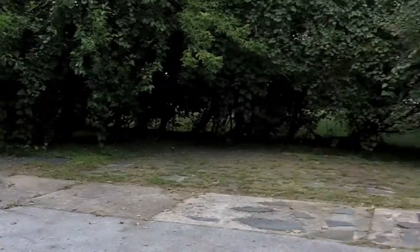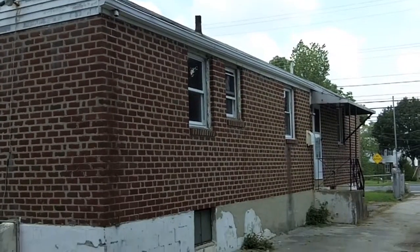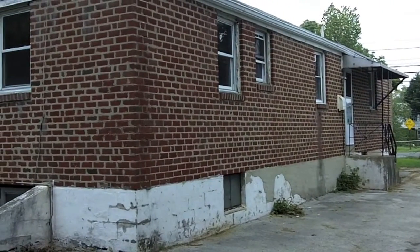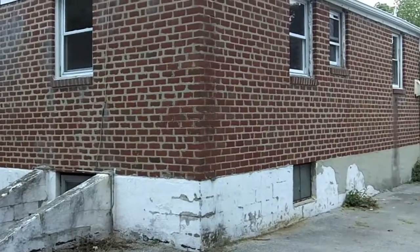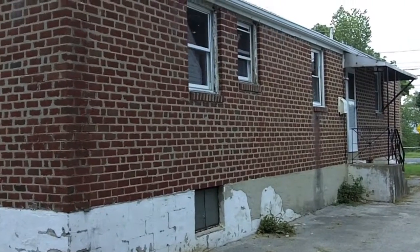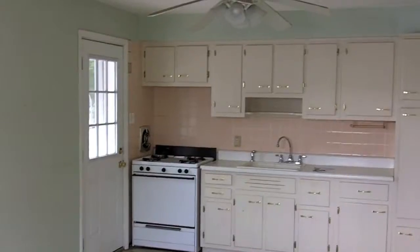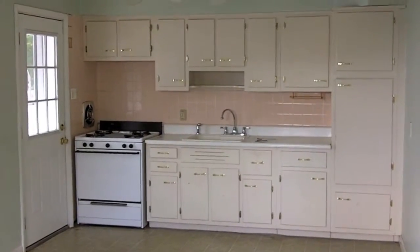Okay, this is the backyard obviously, and here's the back of the house. Let's go ahead and take a tour of the inside. I am now standing in the kitchen.